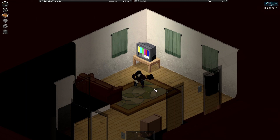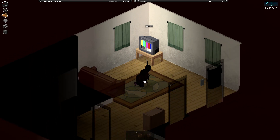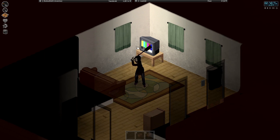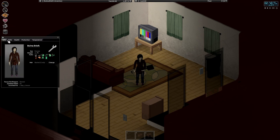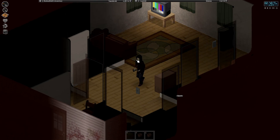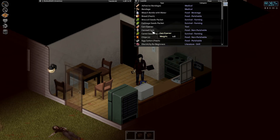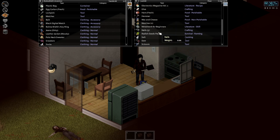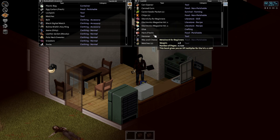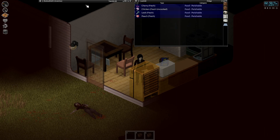Hello everybody, Eastwood here and welcome back to Project Zomboid. It is 2:40 on day two, and we're not dead, so things are going pretty good. I noticed I left some eggs on the floor, and I left a ham on the floor along with some bread — we should probably put that in our refrigerator.